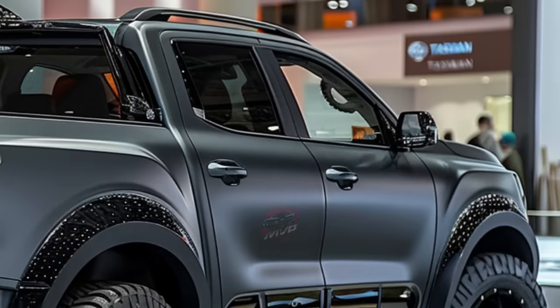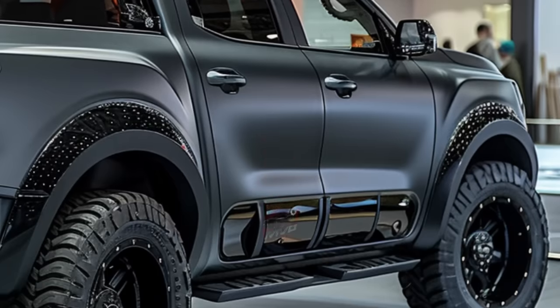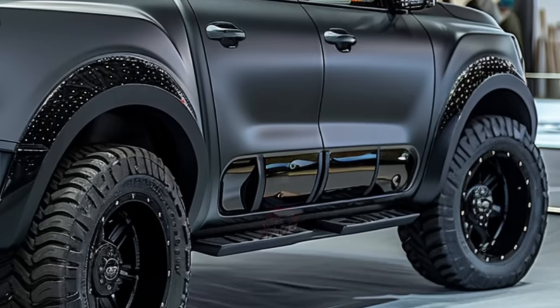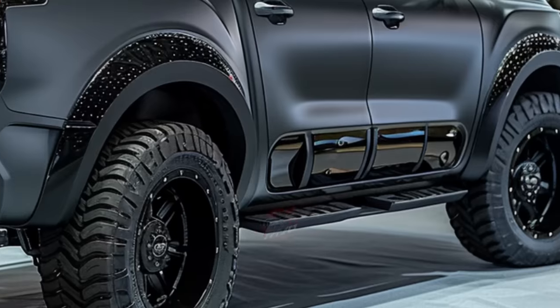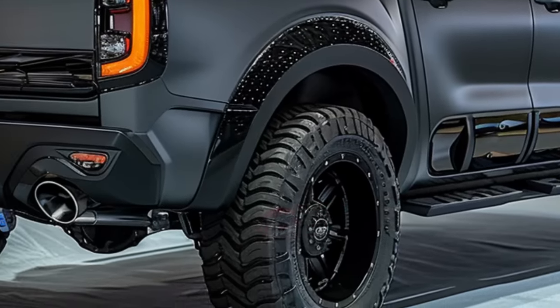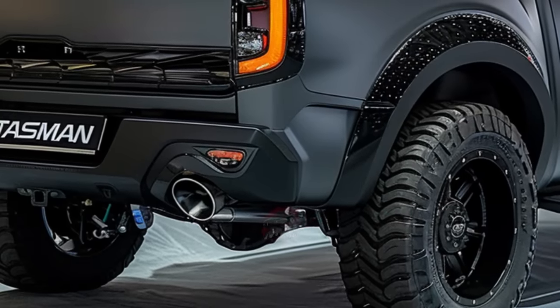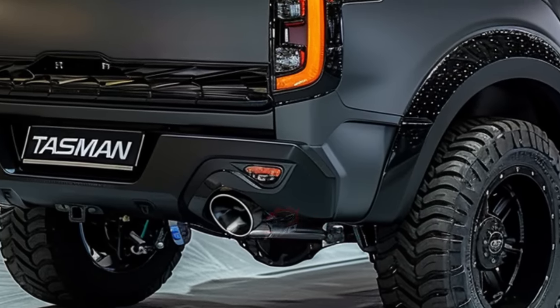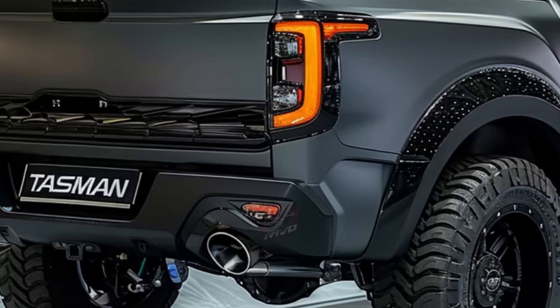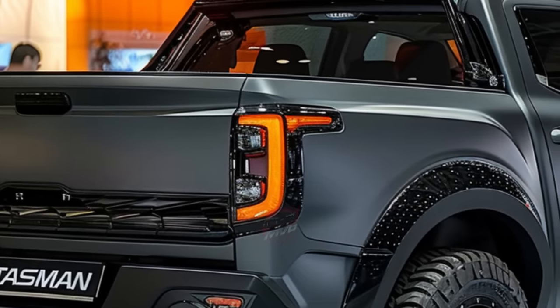Kia provides a range of engine choices that focus on delivering a balance of performance and efficiency, ensuring both power and practicality. Select between automatic and manual transmissions to personalize your driving experience. Ensuring safety is a top priority for the Tasman, as it comes equipped with a comprehensive set of driver assistance features, including a 360-degree camera system, automatic emergency braking, and lane keep assist.